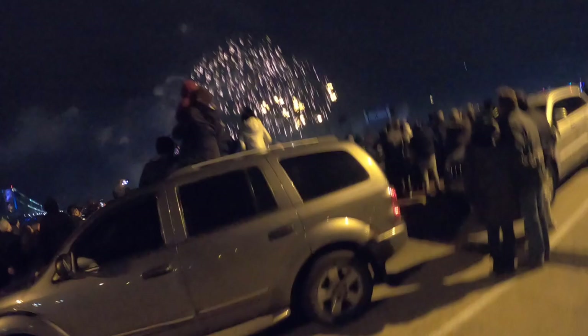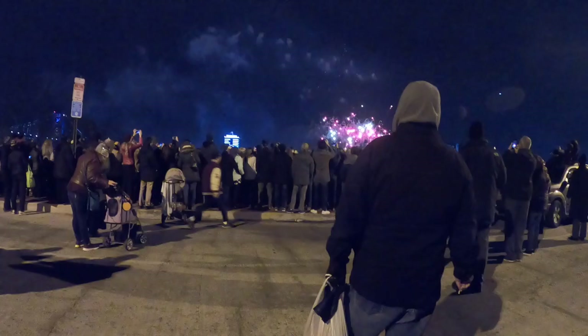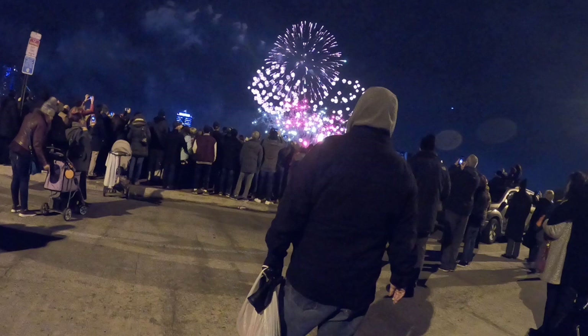Then I see this couple just kind of hugging, standing alone. I line them up with the fireworks as well. I couldn't get the colors to work quite right, but I liked it in color better than black and white. I think it works okay — I like the gesture of them holding each other with the firework going off in the distance.